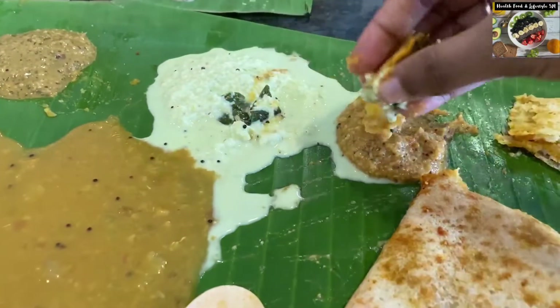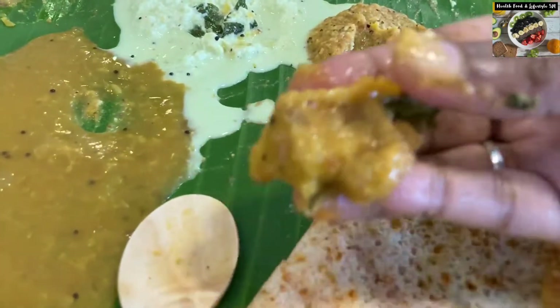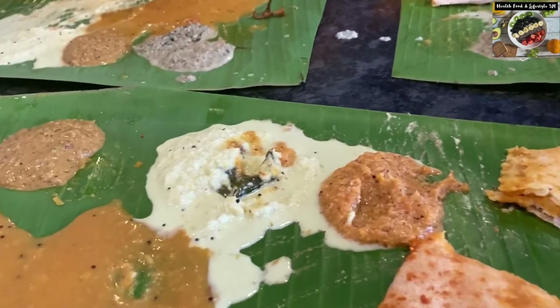You can eat it with sambar or any of the chutneys — it was super super yummy. If you are ever at Murugan Idli, you must try this variety of dosa. It is one of their specialities.